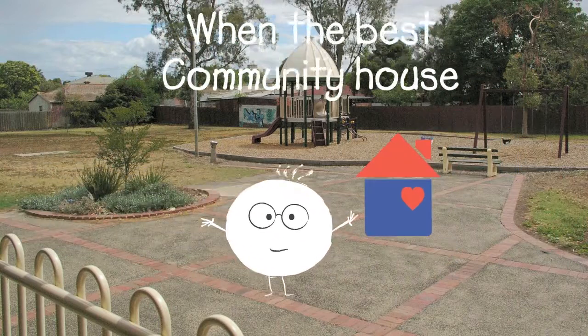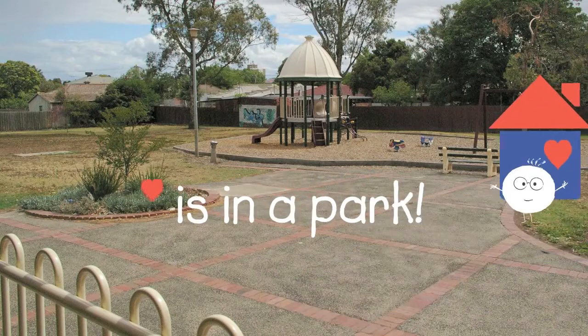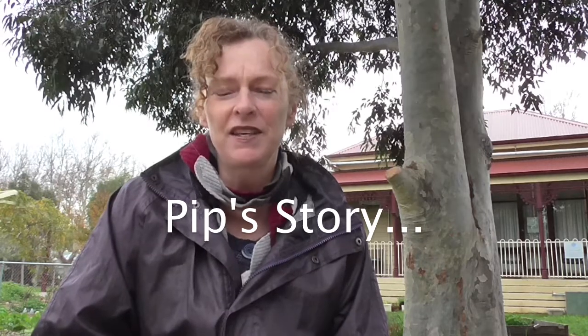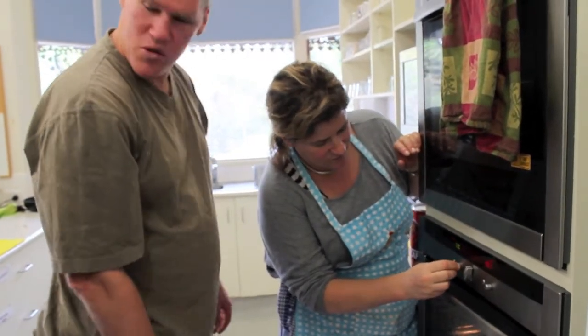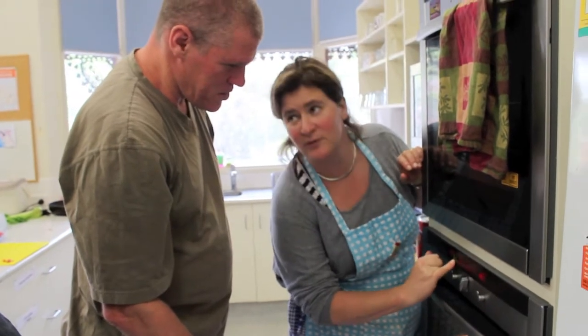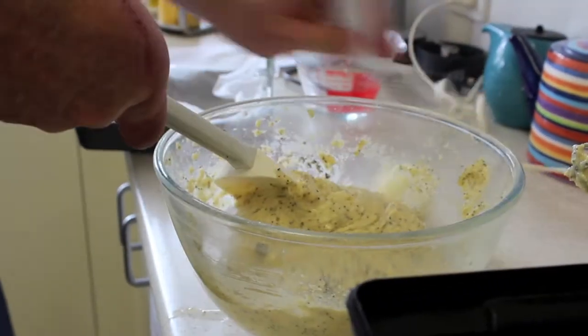What happens when the best community house in the whole world is in a park? One of the big things that happens in the neighbourhood house is we have a kitchen, and it's a really busy kitchen. It's at the heart of the centre really, and we run a lot of our classes there. We teach language and literacy through cooking, and we find it's a great equaliser and a great place for people to communicate with each other — everyone's on an equal footing in their relationships with food and cooking. We realised we should take it the next step and grow the food that gets cooked.